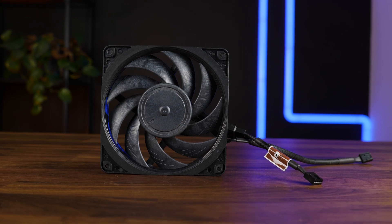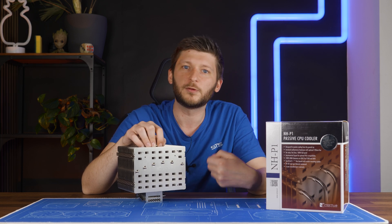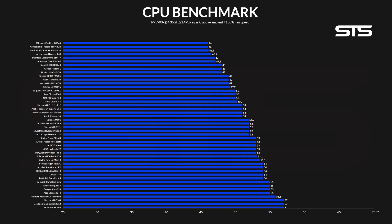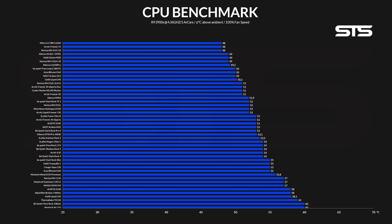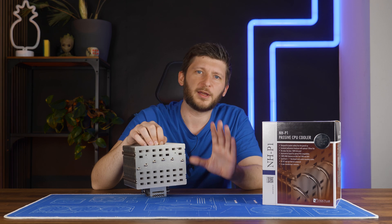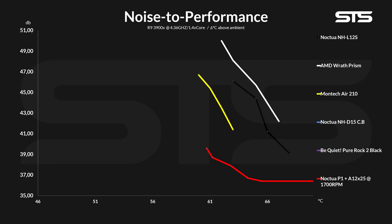What I do have is a regular Noctua NF-A12x25 and a low-speed adapter. This is not fully according to Noctua's recommendations because using these two in combination yields 1,700 RPM, which is quite a bit more than the 1,200 RPM the low-speed version pushes. However, performance! Using the 1,700 RPM throttled A12x25 in combination with the P1 pushed it onto our benchmark chart. At 60.7 degrees C above ambient, the P1 managed to outperform a bunch of coolers spinning at their max speed, like the AMD Wraith Prism or even the Accer Blizzard 120. A 1,700 RPM quiet A12 is not loud at all, so the noise-to-performance ratio outperformed a Montech Air 210, a NHL12S, or a Wraith Prism by miles.